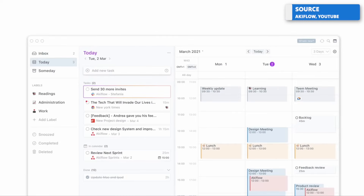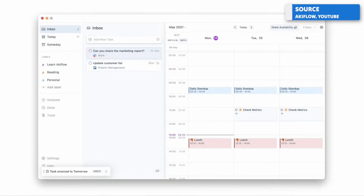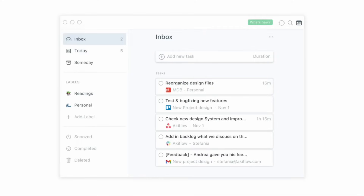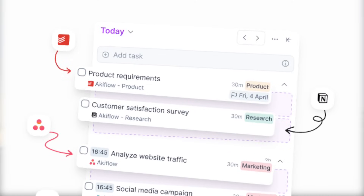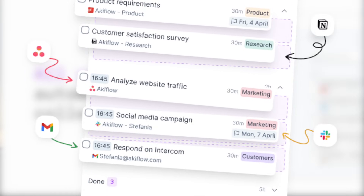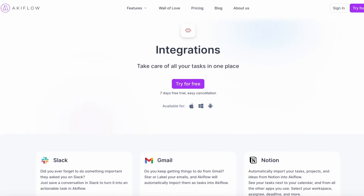Next up is Akiflow, a daily planner app that combines a really nice calendar with a really nice task list. It does something slightly different from Motion — something called consolidation. Akiflow allows you to import stuff from other applications, so if you're using ClickUp, Notion, Gmail, or other tools where you're capturing tasks across your day, it brings everything into one location. You might wonder why do this rather than just use one of those applications.